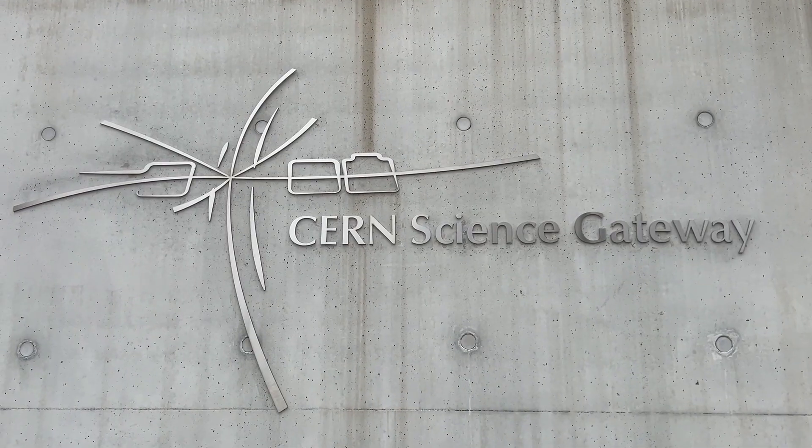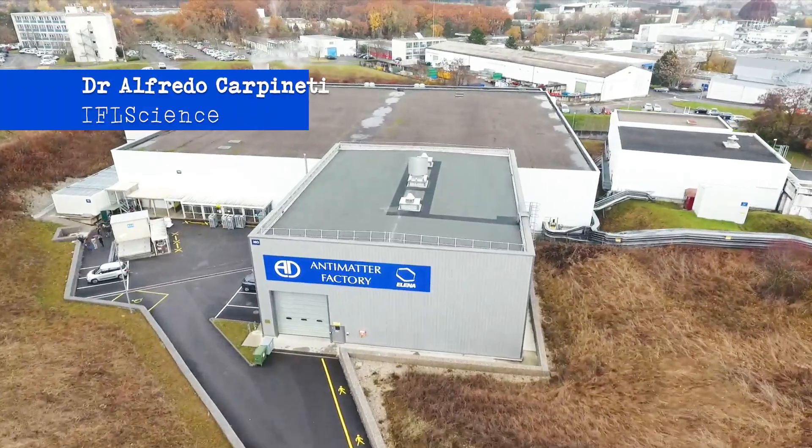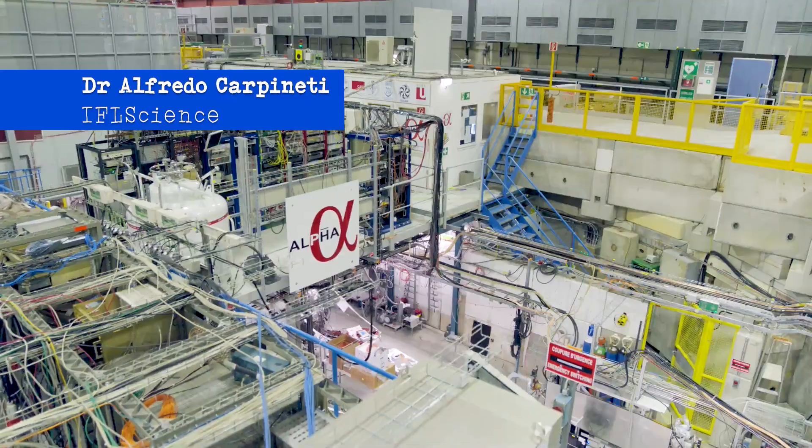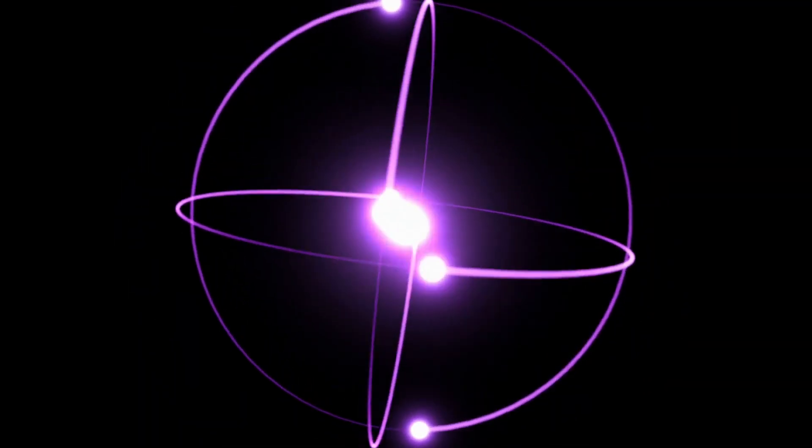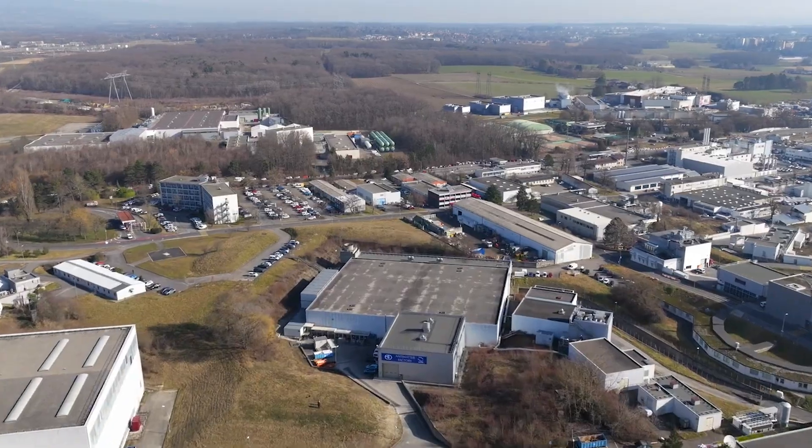Working on antimatter obviously sounds like science fiction, but actually it's science fact. Eiffel Science traveled to CERN to visit the incredible antimatter factory where scientists produce antiprotons to find out how they're different from regular matter. We spoke to one of its lead researchers to find out more about this incredible facility.